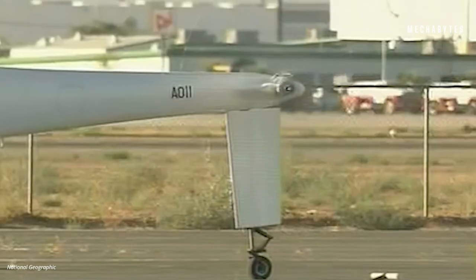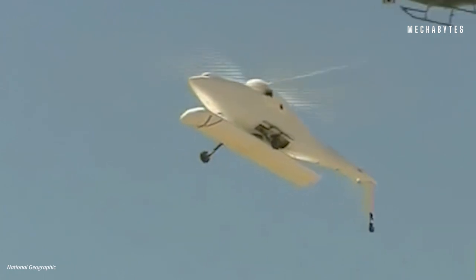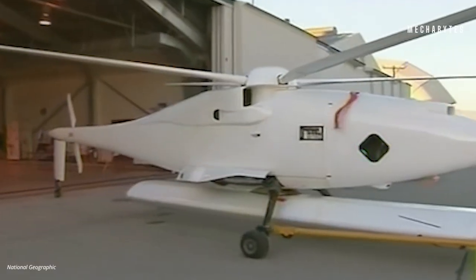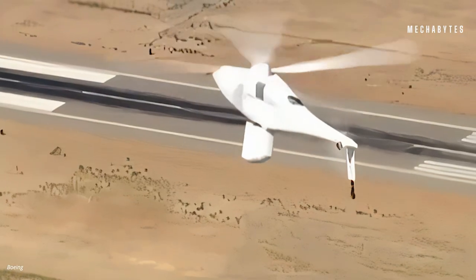Featuring four rotors, this wingless unmanned bird could fly at an altitude as high as 20,000 feet. Sadly, Hummingbird did not see the light of the day for too long. It was discontinued and taken out of service in 2012, because it required a very high level of maintenance.